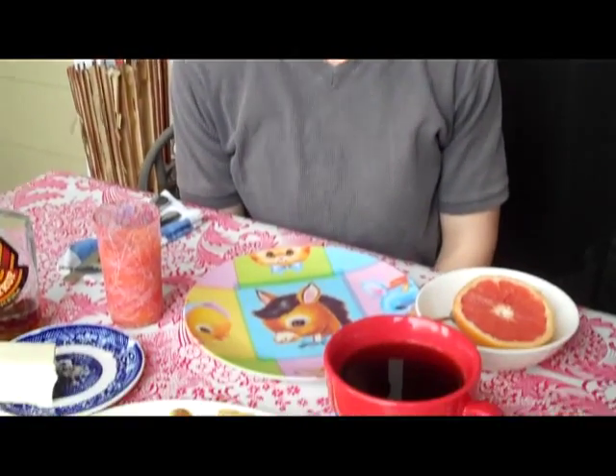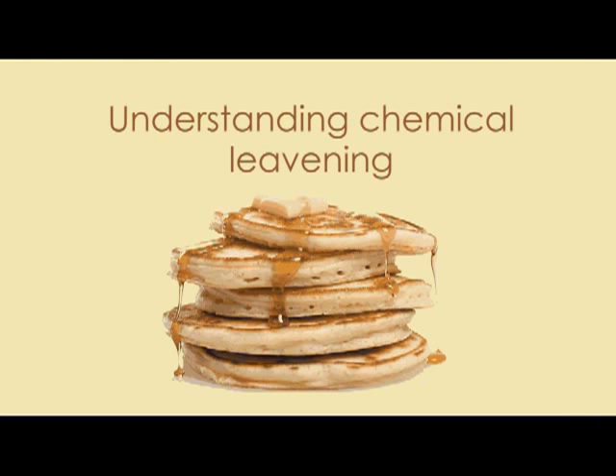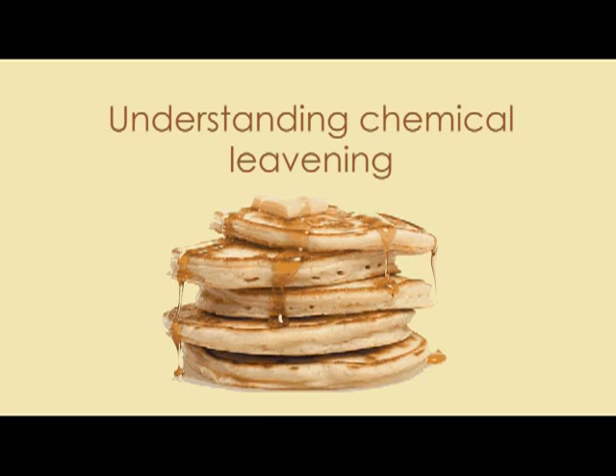What you learn today in this video will help you not just with making beautiful pancakes but will also help you when you want to make biscuits, muffins, and cakes. Pancakes, along with cookies, biscuits, cakes, and other things like that are known as chemical leavened foods. This is because you use chemicals such as baking soda or baking powder to create carbon dioxide gas that fills your batter with air and makes your baked goods light and fluffy.